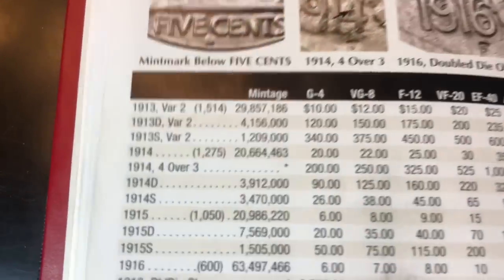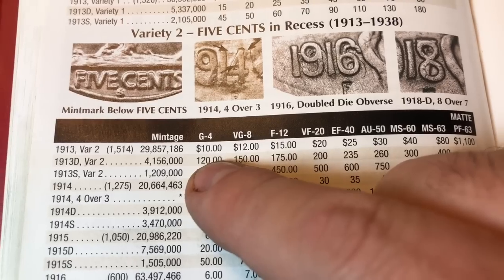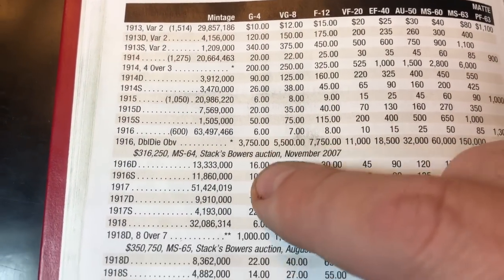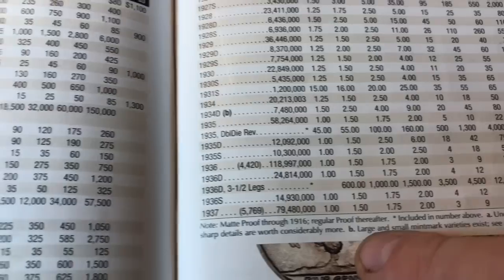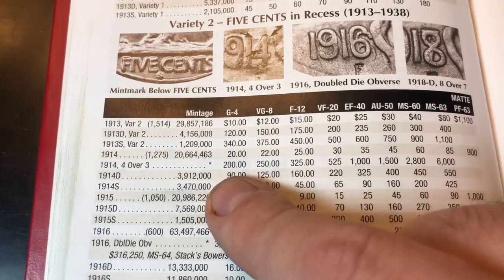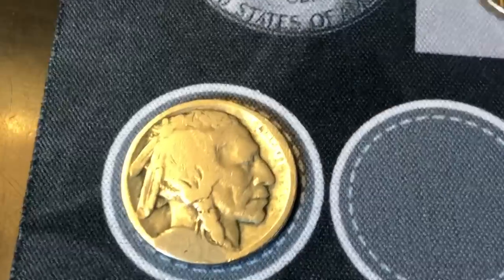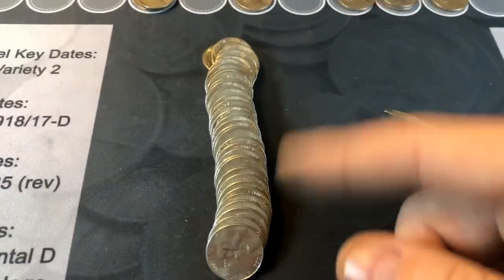From the Red Book: 1914D, 3.9 million minted, in G4 condition it's worth $90. It is the third most expensive nickel behind the Variety 2s of the 1913D and S. It would have been nice to have the clean version, but can't dwell on what you can't do — I didn't have it before this box, and now I've got one. Roll 50 brings our second 1940s nickel of the box — a 1947P, just like the other one. What a slow box. We did find an awesome Buffalo — you better have three or four key dates in here or it might be over.